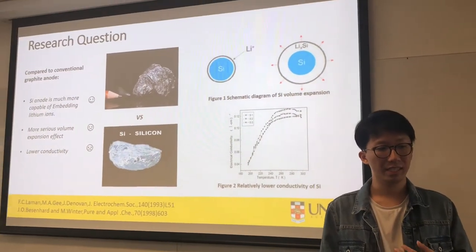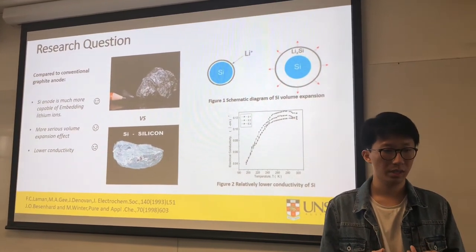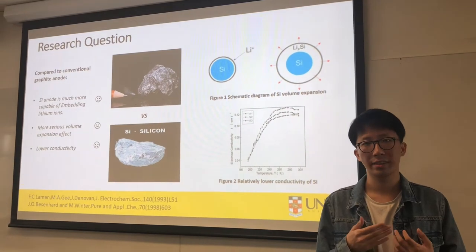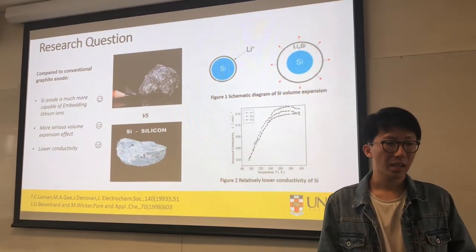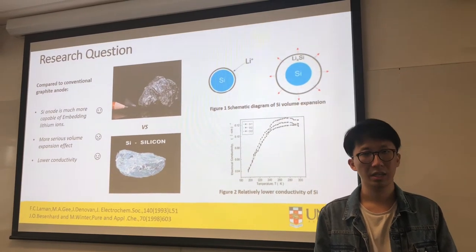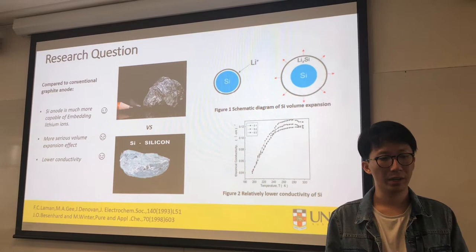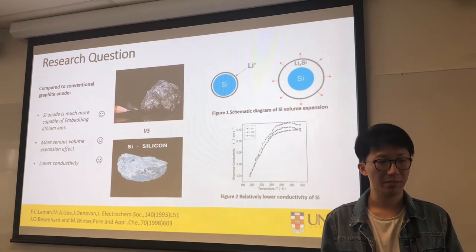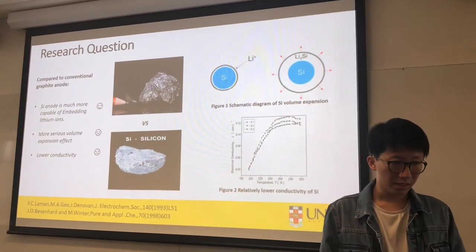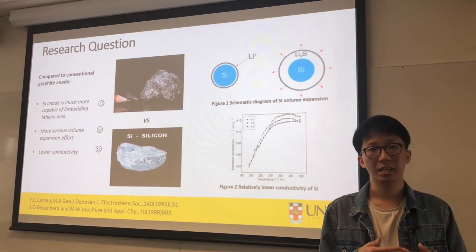In light of this, the key point to increasing the capacity of a battery is to figure out how to nestle more lithium ions into the anode during a cycle. And the answer is the use of silicon-based anode materials. During charging, silicon can form an alloy, and compared to the carbon-lithium alloy, silicon is much more capable of embedding lithium ions.